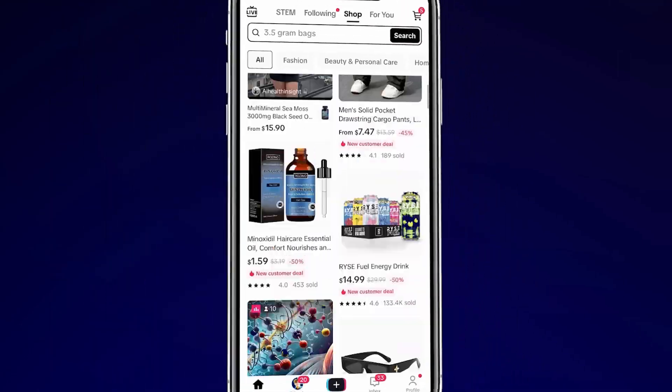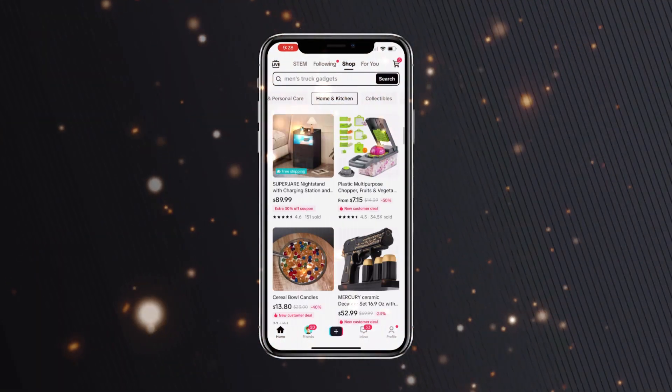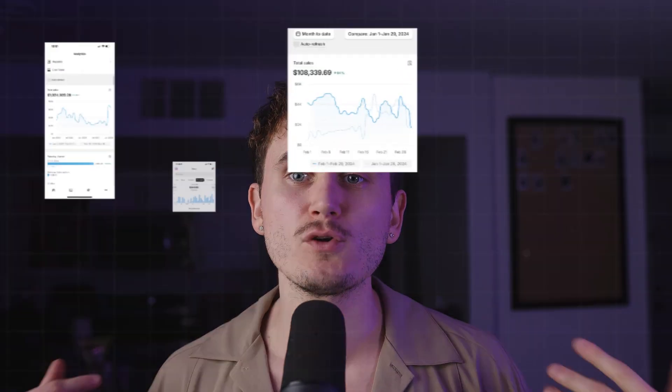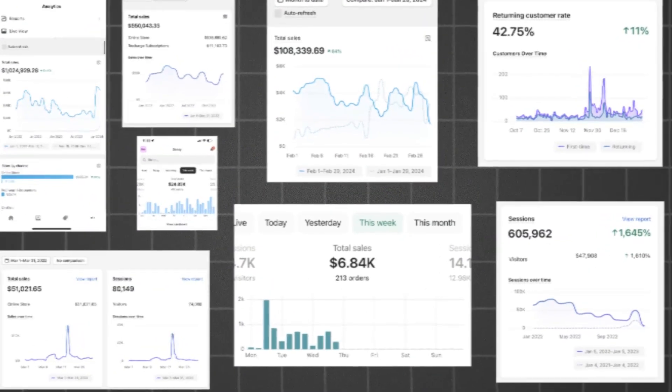In this video, we're going on to TikTok shop and doing live product research. I'm going to be showing you guys how I find winners so you can make your first 5 to 10k on TikTok shop today. If you're new here, my name is Dominique. I've made a few multi-million dollar e-commerce brands and today I'm here to help you do it too. Let's get into it.